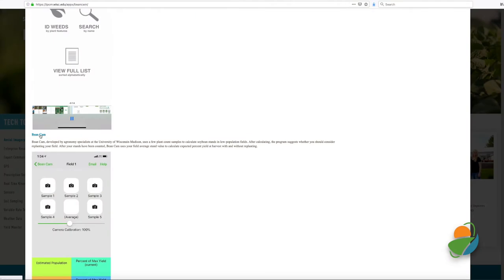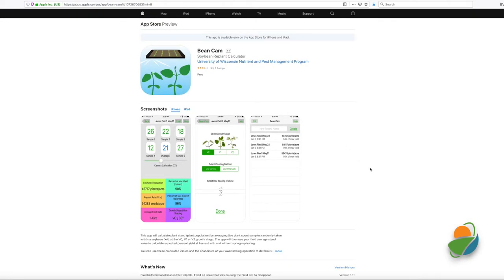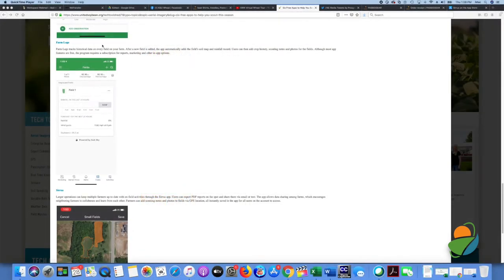Bean Cam is a decision-making resource for low population fields. It calculates the stand and suggests if you should replant. It's able to predict the percent yield at harvest with a replant and without for your consideration.